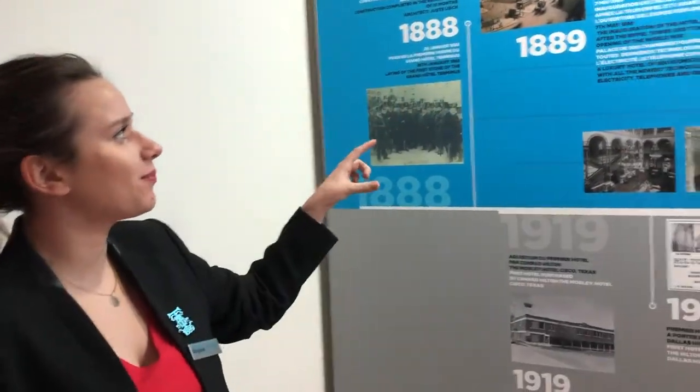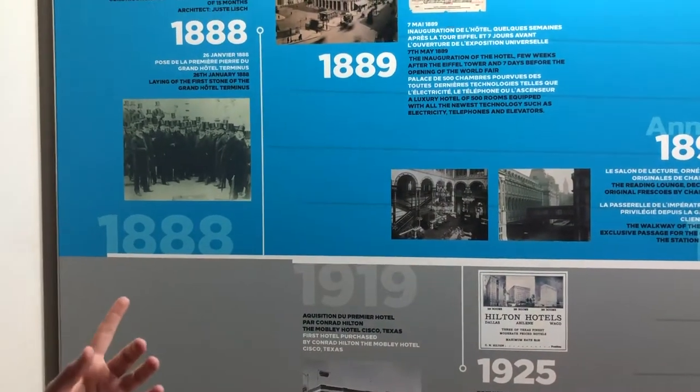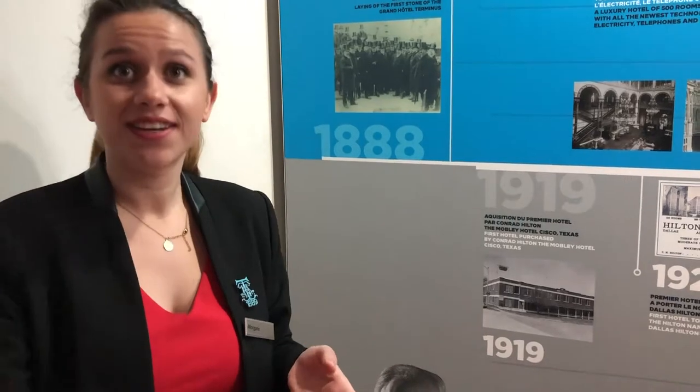The hotel was created in 1889 for the World's Fair. At that same World's Fair, the Eiffel Tower was also created, so we share the same anniversary — we like to call ourselves twins. The hotel was a luxury hotel with innovation, featuring lifts, electricity in rooms, and direct phone-connected rooms as well.